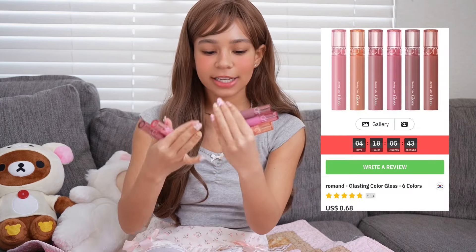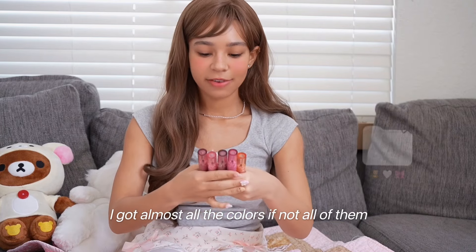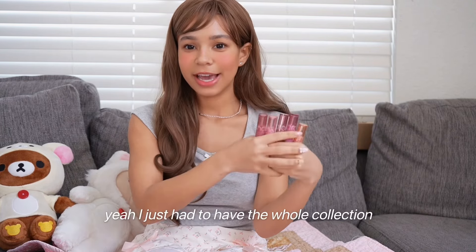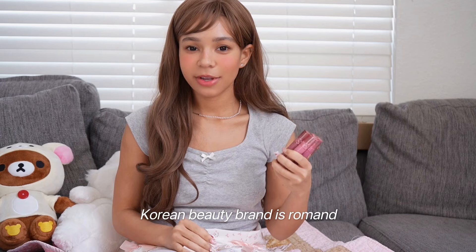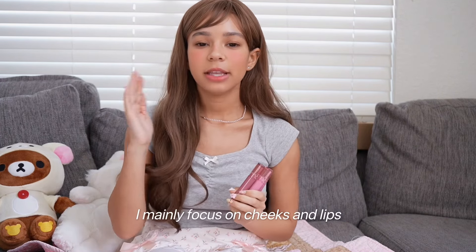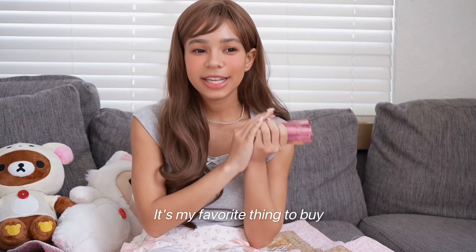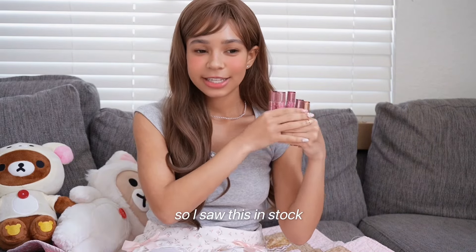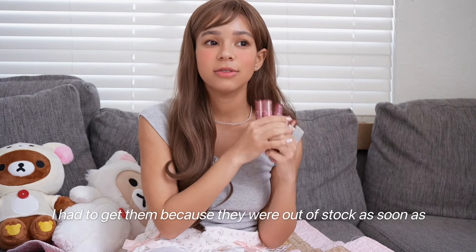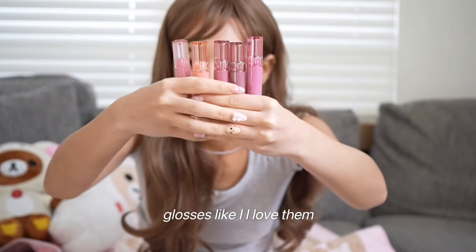The first thing I got was the Romand lip gloss collection, the glassing colored gloss. I got almost all the colors if not all of them — I just had to have the whole collection. My favorite Korean beauty brand is Romand. I mainly focus on cheeks and lips, so I always have so many lip products. Romand has the best lip product to me in Korean beauty. When I saw this in stock, I had to get them because they were out of stock as soon as they came out.